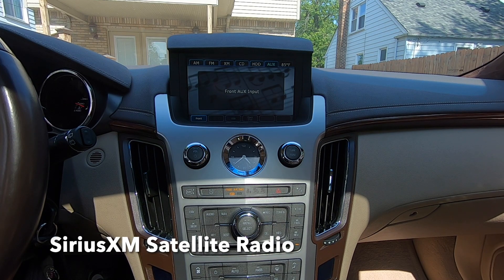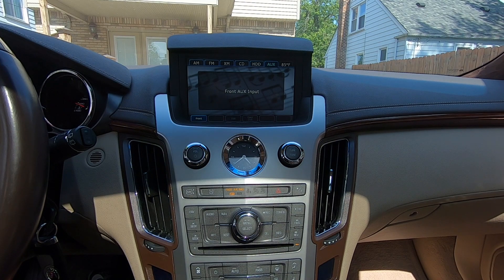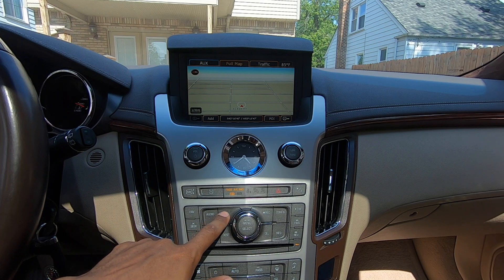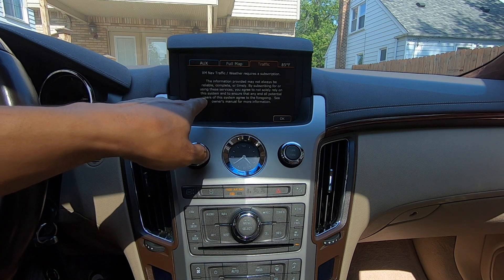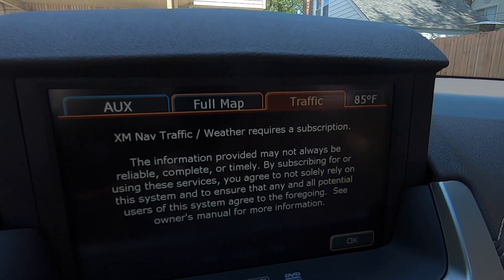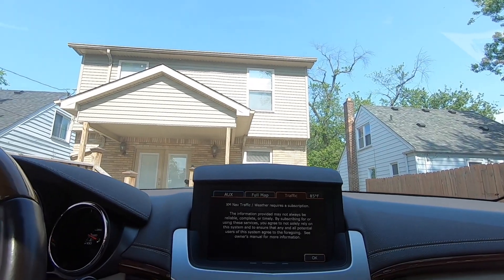Since I bought this car about two months ago, it came with the free three-month Sirius XM subscription, which I didn't ask for and didn't want. There's something about that XM that causes the radio to constantly reboot. You can look here — when I tap traffic, right here it reads 'XM NAV traffic weather requires a subscription,' so you can see that I have unsubscribed.